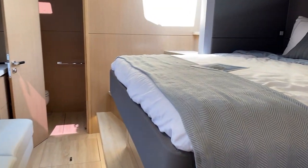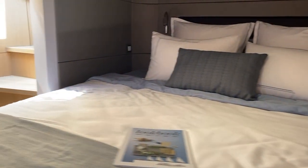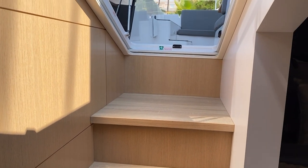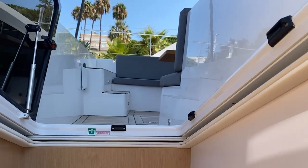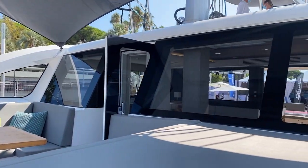Forward, I've got a nice big athwartship bunk. And then you see here, I've got a hatch directly up to the front lounge area. This is really nice, and a watertight door there.